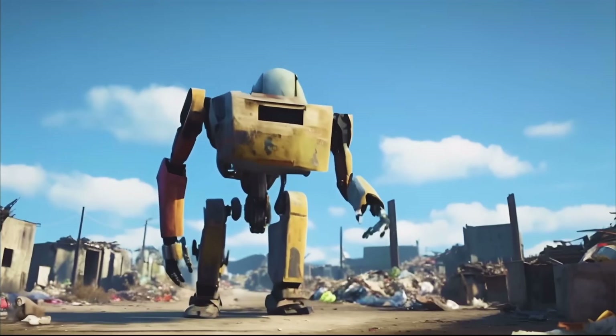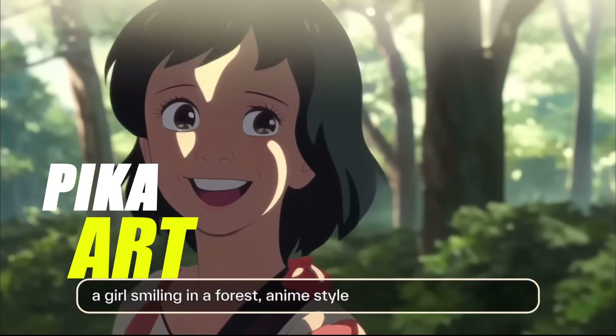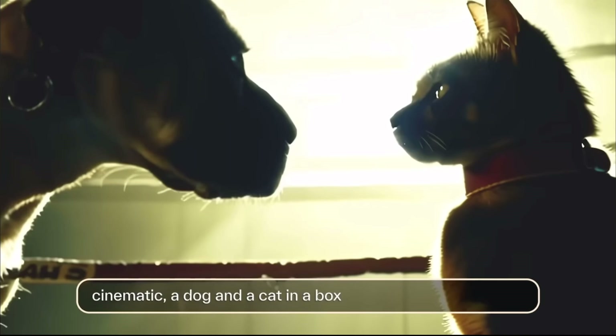I've been keeping an eye on stuff like Pika Art — it's still in beta, but it's showing us a glimpse into the future, giving us a taste of what's coming.